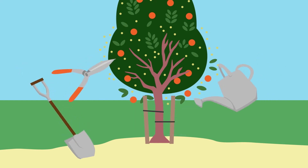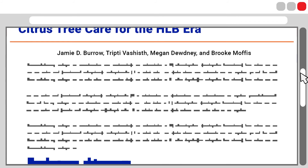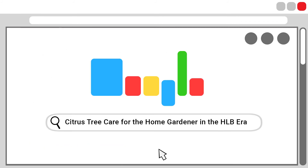One great source for this information is Citrus Tree Care for the Home Gardener in the HLB Era by Jamie D. Burrow, Tripti Vachisht, Megan Doudny, and Brooke Moffis. The fact sheet is available free online.